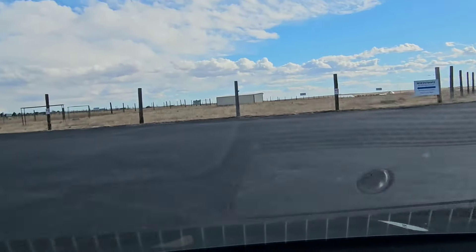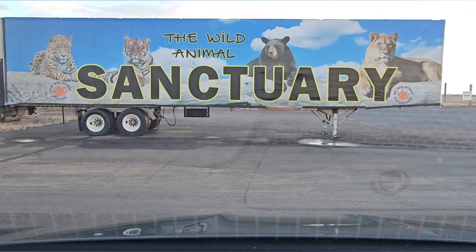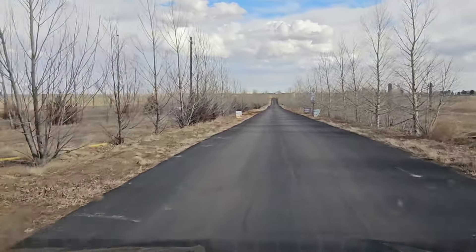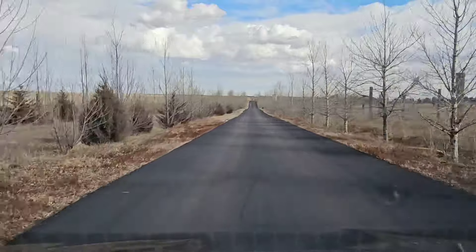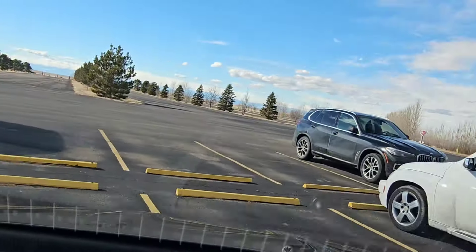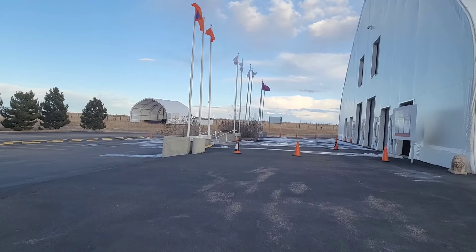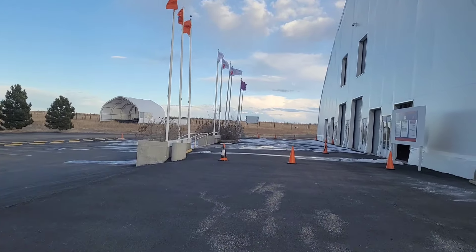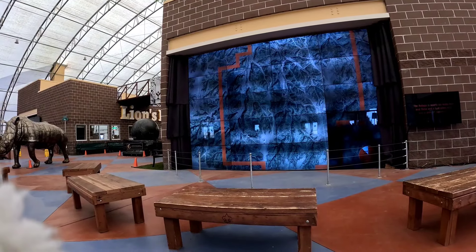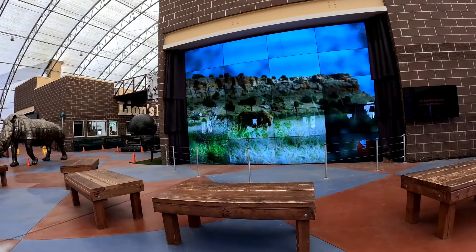I'm very excited about this one. I'm headed to Wild Animal Sanctuary in Keensburg, Colorado. Once you make your way inside, you pay your $50 to help the animals, and then you watch a video if you want. You can watch it online too, and I'll put a link for more information. You watch a video, and then you head out to look for the animals.